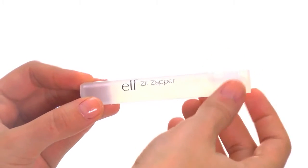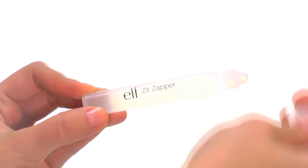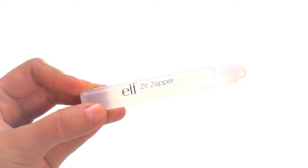Zap zits away with this unique blend of salicylic acid, tea tree oil, witch hazel and camphor.